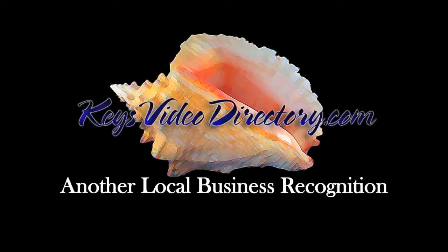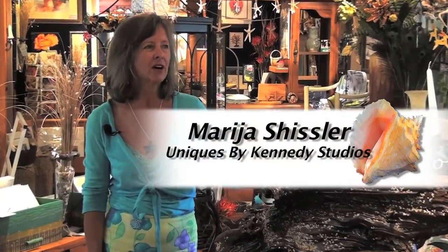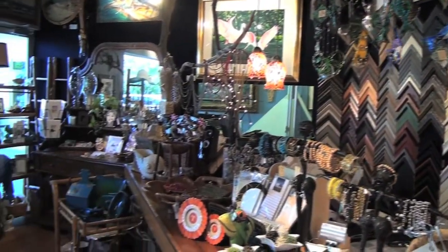Welcome to Uniques by Kennedy Studios. It is a 25-year-plus tradition and marathon known as Kennedy Studios for custom framing. As you can see now, it's a gift store. It's my passion for what I'm doing here.